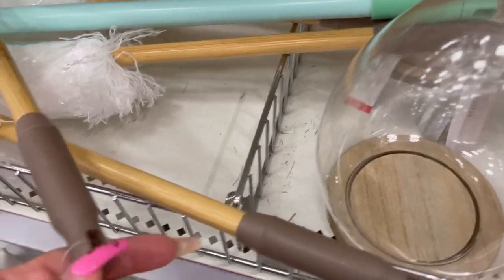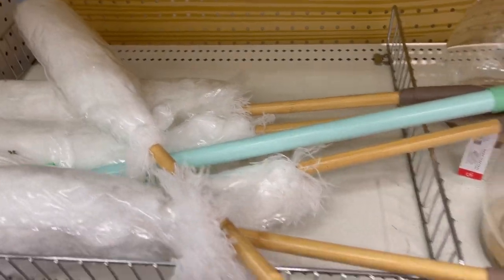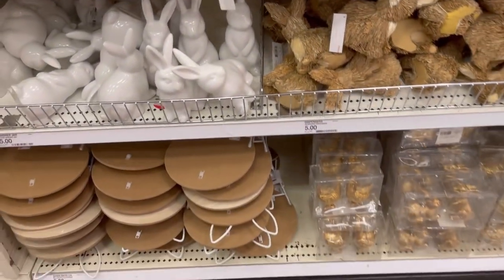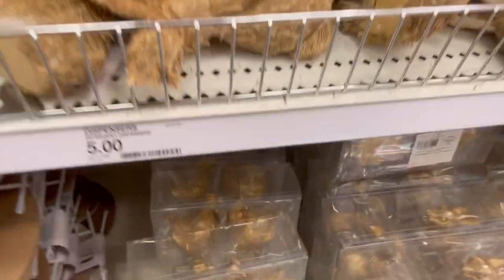What do you guys think of the egg cloche — what do you think? Will you put it there by itself? Will you fill it? Is it even your thing? I know those are probably going to go so quick.